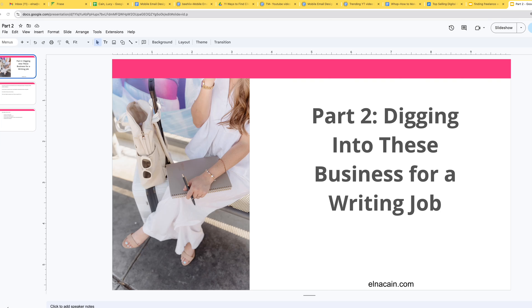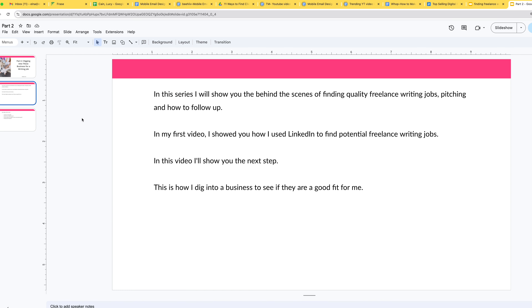Hi everyone. This is part two of my mini series on the behind the scenes of how I would find writing jobs. For part two, we are digging into the businesses for writing jobs that I showed you in part one. In this series, I show you the behind the scenes of finding quality freelance writing jobs, pitching, and how to follow up.